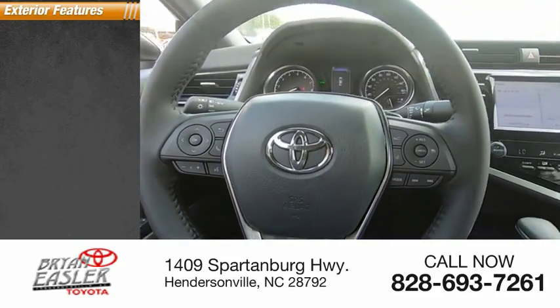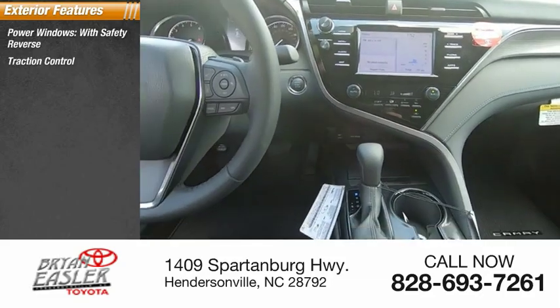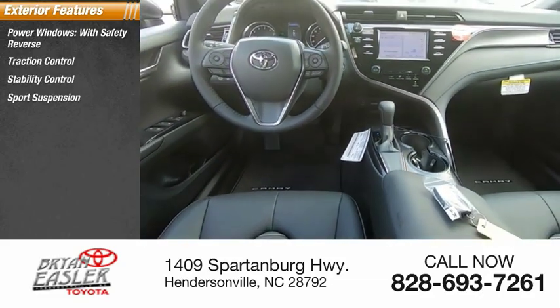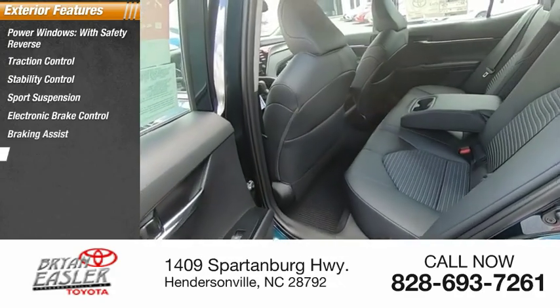Here are some of this vehicle's great options: power windows with safety reverse, traction control, stability control, sports suspension, electronic brake control, braking assist, and power brakes.